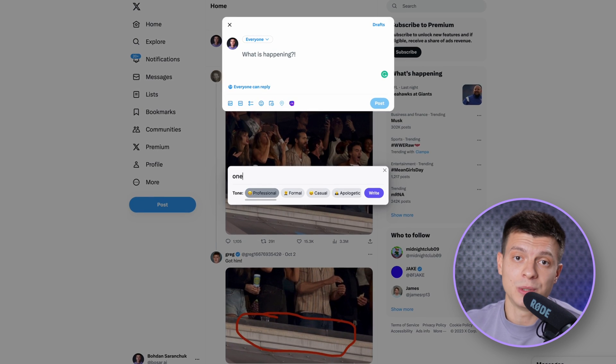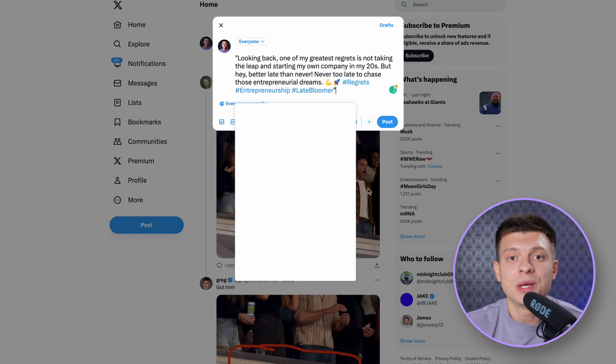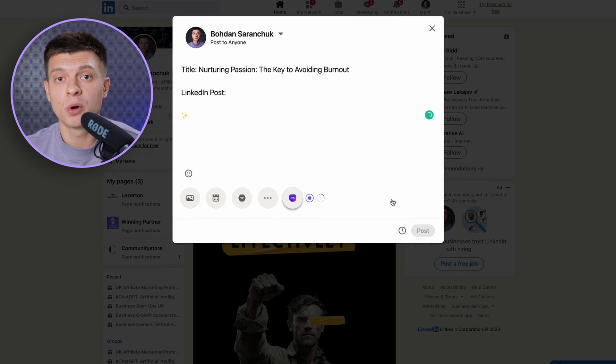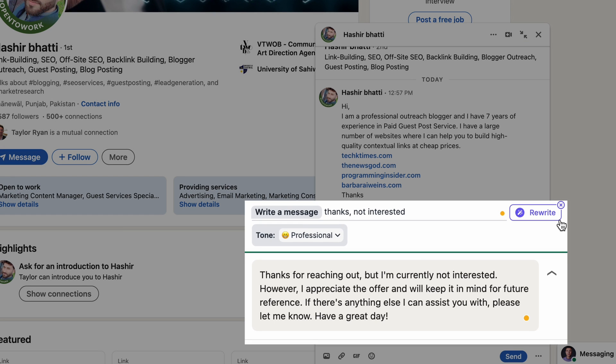There is still so much more you can do with it. Within Twitter — or now X — you can get it to write your tweets for you. For example, I'd like to tweet about one of my biggest regrets being not starting a company in my 20s. Choose the tone, hit the button, and you get a nice tweet with emojis and everything expected. You can do the same on LinkedIn — use it to write a post or directly in your messages — just give it a rough idea, choose a tone, and Chatsonic will do the rest.